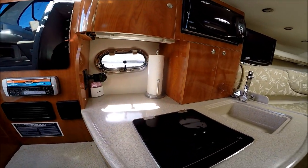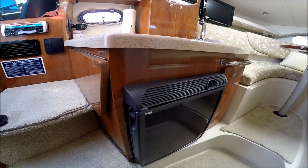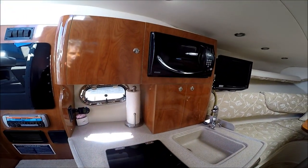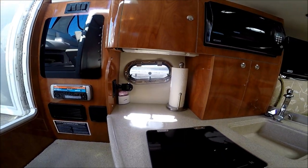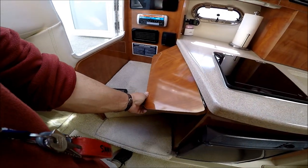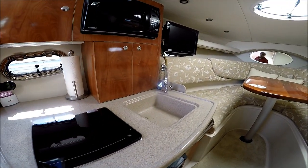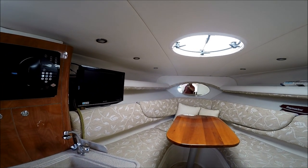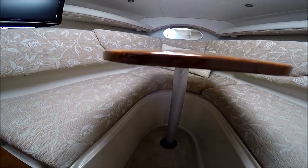We've got a nice little galley here with a single burner alcohol electric stove, refrigerator down below, formed-in fiberglass counters, and a microwave above. There's a nice little port light right here, and if you need a little bit more counter space, there's a drop leaf right here. The cabin is air conditioned while at shore side, and there's an 1800 watt inverter.